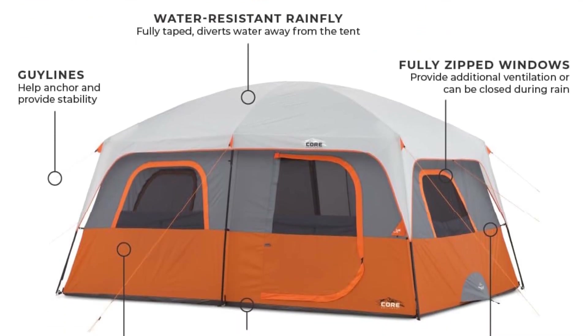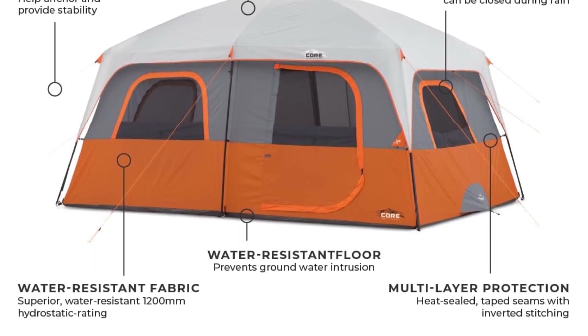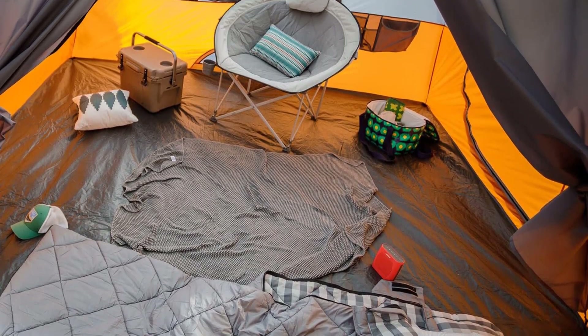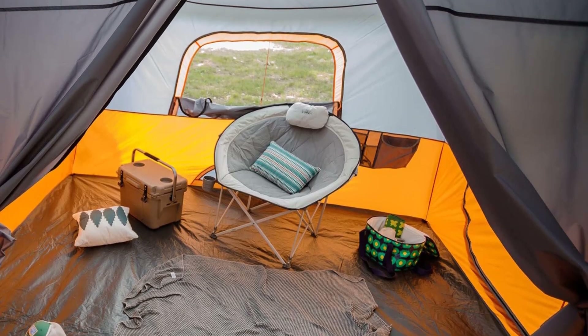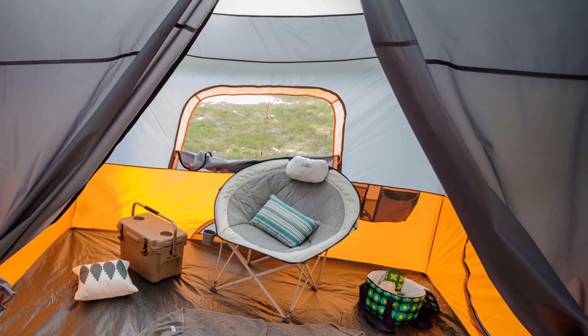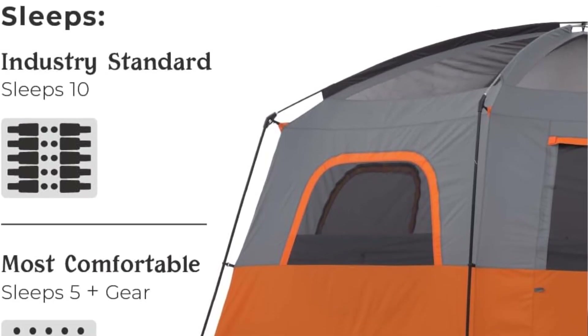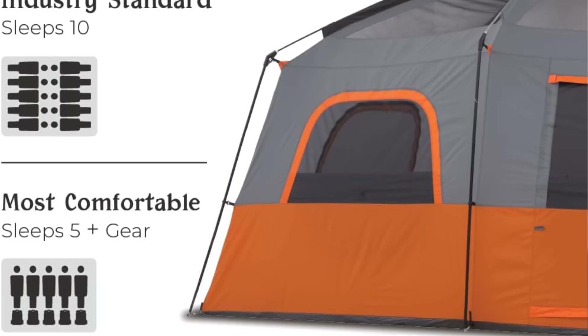Really our only gripes with the Core Cabin 10-Person Tent are that the bathtub-style floors don't come up as high as we'd like, and it still relies on a classic collapsible pole construction rather than the latest instant tent architecture. Pound for pound, there's still no denying the Core is worth every penny, as it outclasses many department store brand tents by a healthy margin.